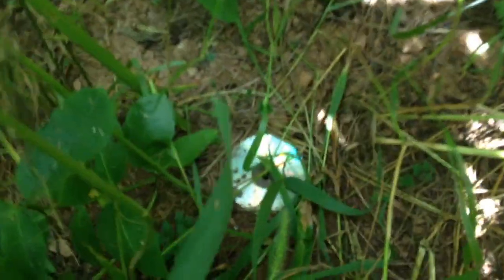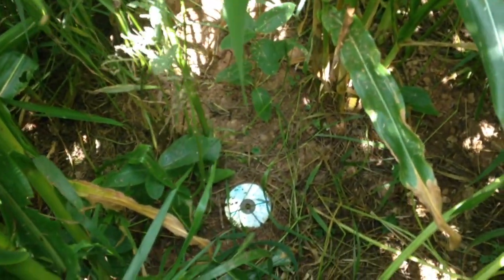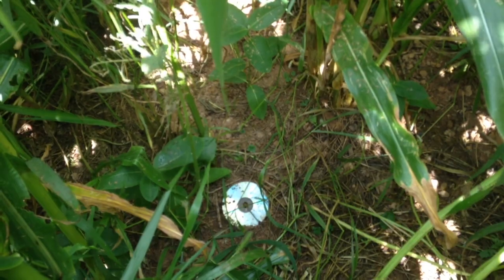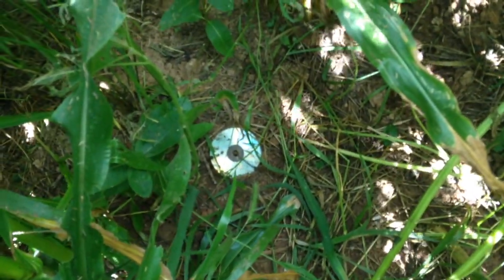Look what I found — a CD in the corn! We hung those CDs a couple of months ago so that we could keep the crows from getting the corn. They would be scared of the reflection. So we have now found our CD. It worked.